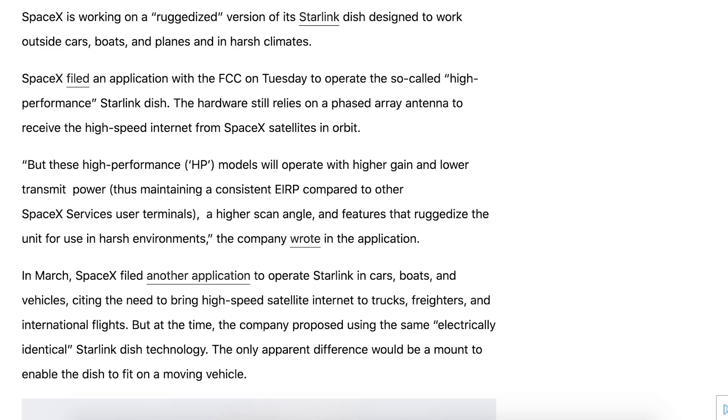It says SpaceX is working on a ruggedised version of its Starlink dish designed to work outside cars, boats and planes and in harsh climates. SpaceX filed an application with the FCC on Tuesday to operate the so-called high performance Starlink dish.